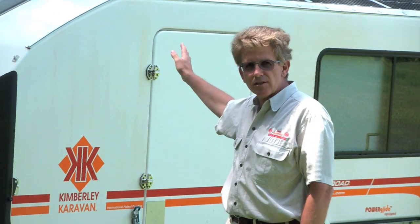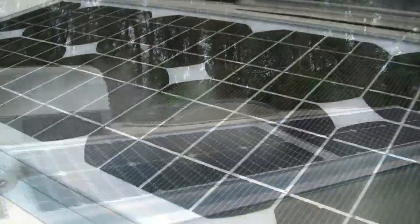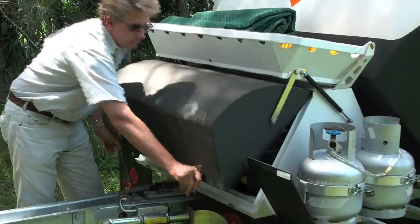On top of the caravan you'll see some solar panels. Those solar panels are on all the time, charging when the van's stationary or travelling in camp, and that's charging directly into the batteries we have on board.